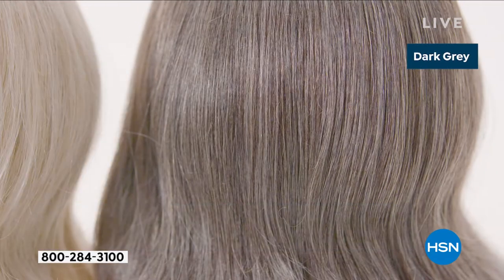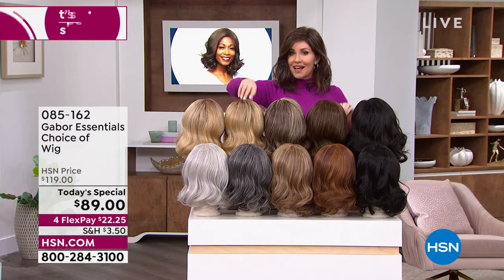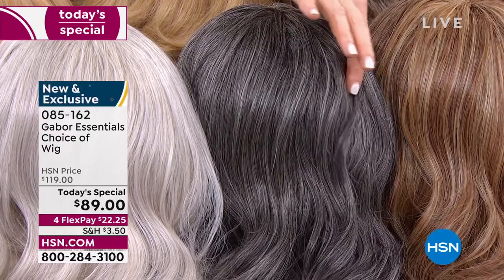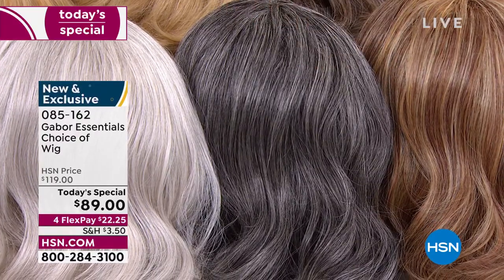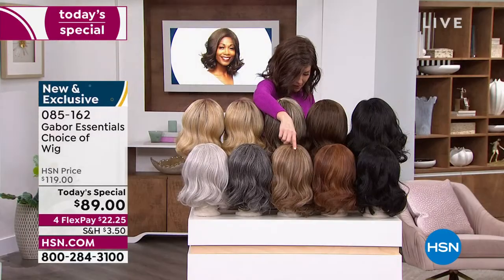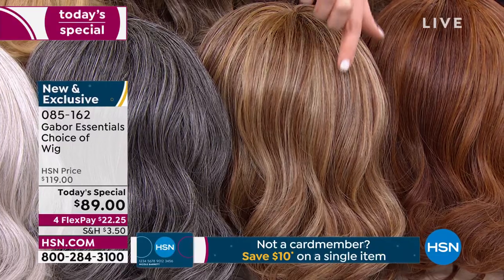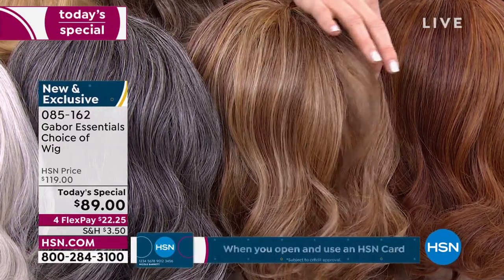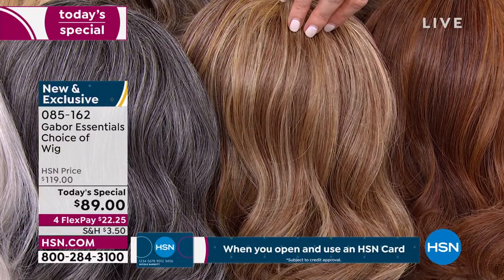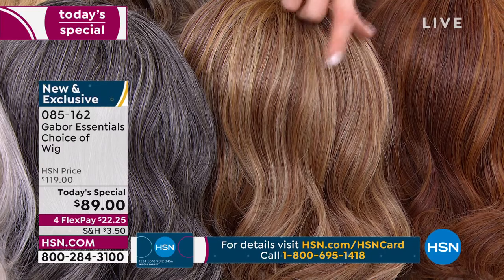I wanted you to see the different colors in the Exhilaration. This is the only style that has the dark gray — if you want that dark gray, isn't that beautiful? It's deep, you've got some charcoal and a little bit of light platinum. That's your dark gray, only available in the Exhilaration. It also is available in that light gray. We have it in the light red — the light red is only available in the Exhilaration. It's got so many different beautiful shades of strawberry, auburn, and beautiful deeper red. I'm just getting an update — only 200 in this light red remaining.